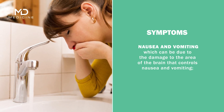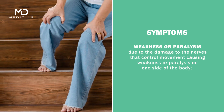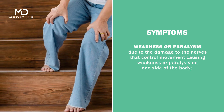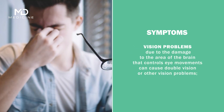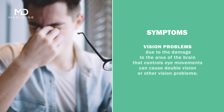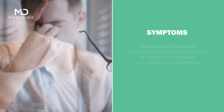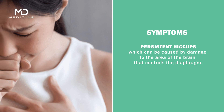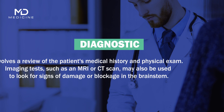Additional symptoms include nausea and vomiting due to damage to the area of the brain that controls these functions; weakness or paralysis on one side of the body from damage to the nerves controlling movement; vision problems such as double vision from damage to the area controlling eye movements; and persistent hiccups caused by damage to the area controlling the diaphragm.